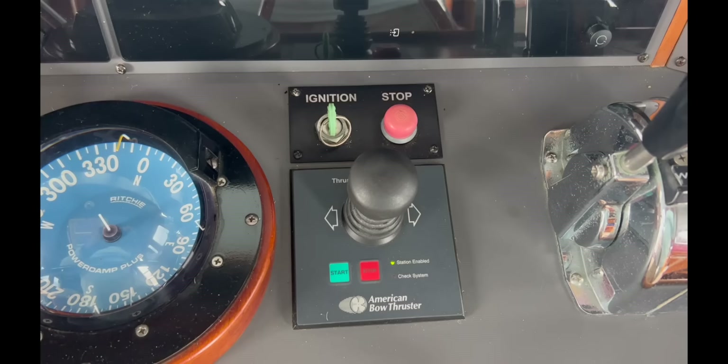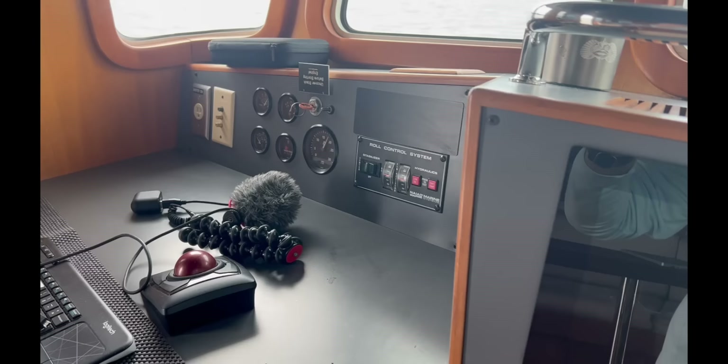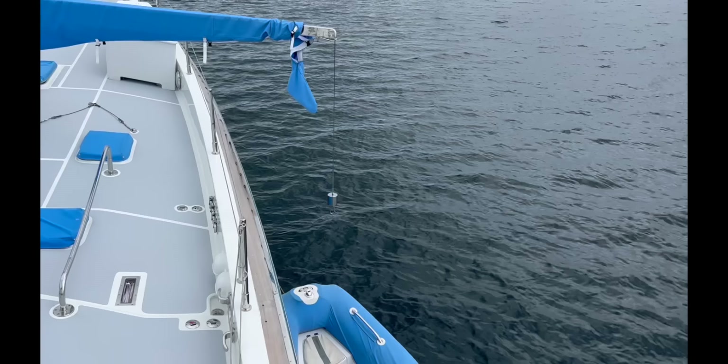Using the bow thruster switch I bring the revs up on the wing engine to about 1800 RPM, which should be enough to lift the dinghy and drive the davit. Now she's lifting the boom.